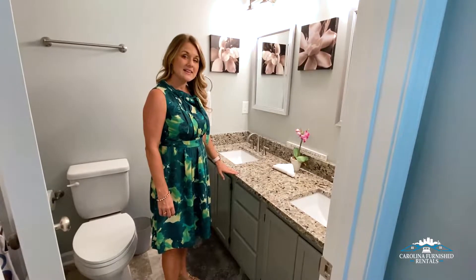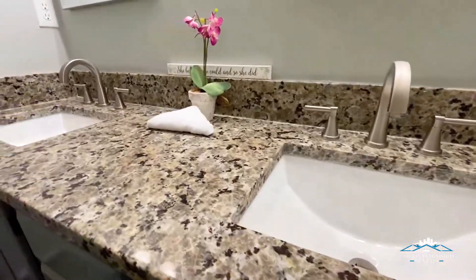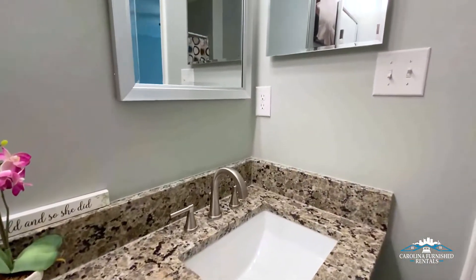Here we are in the master bedroom bathroom. As you can see, granite countertops, brand new fixtures — just a really nice place to call home for however long you want to call it home.